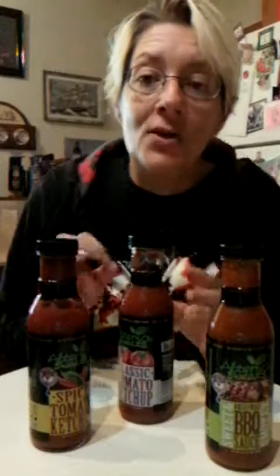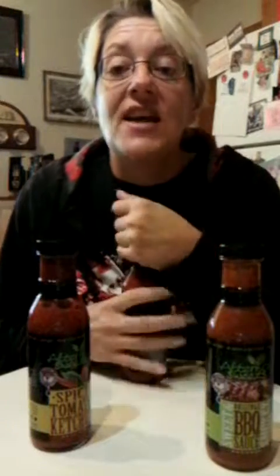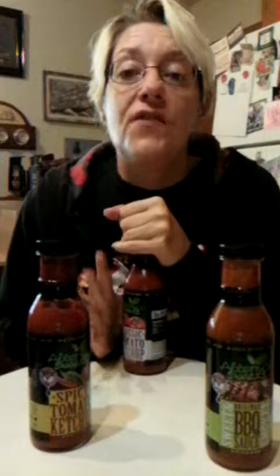So the claim is gluten-free, low calorie, non-GMO, low carb, no artificial sweeteners, paleo, vegan, no preservatives, and low carb. Now when you read all that, you're pretty much saying and no flavor. But I'm going to tell you right now, this ketchup has tons of flavor.